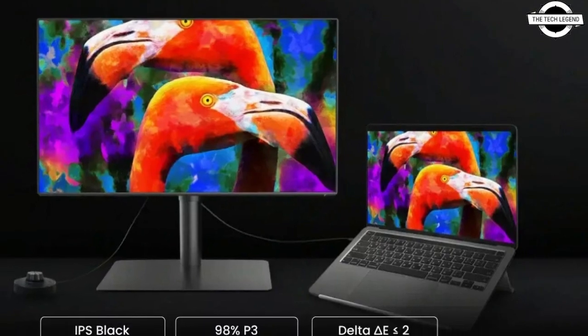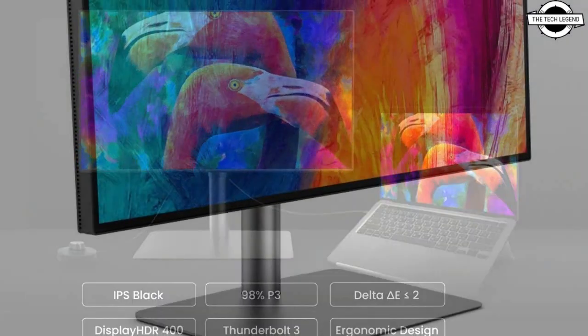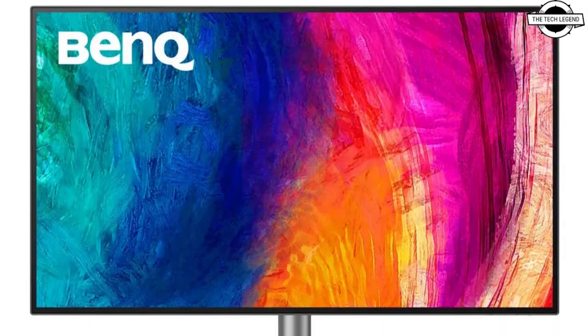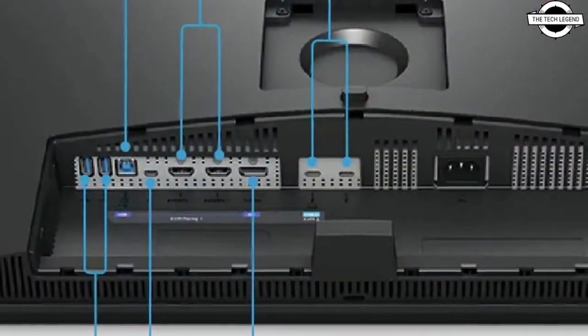It delivers 35% deeper blacks than a conventional IPS monitor by minimizing light leakage, changing and improving the liquid crystal array, so colors are more vibrant than ever before.